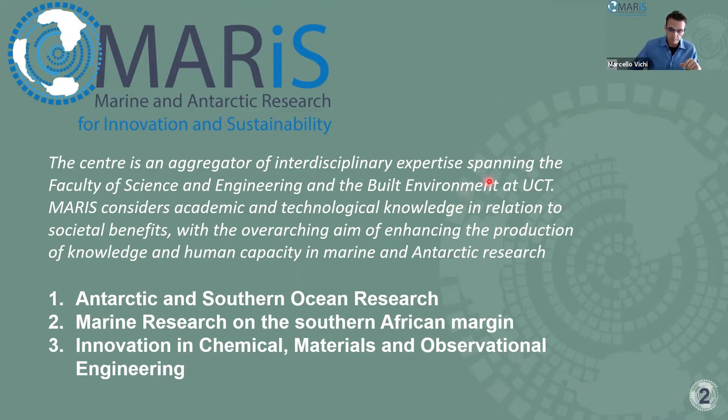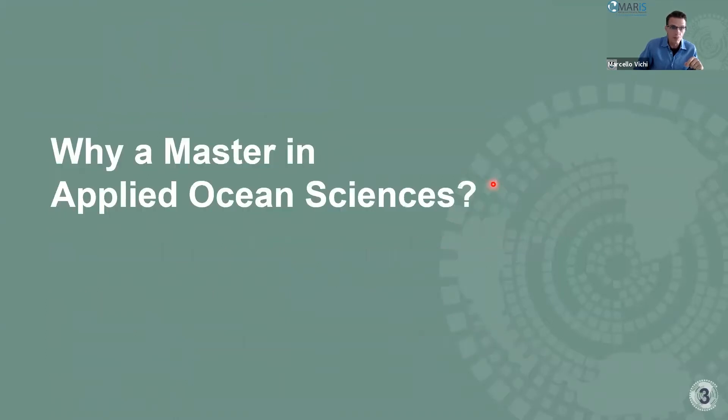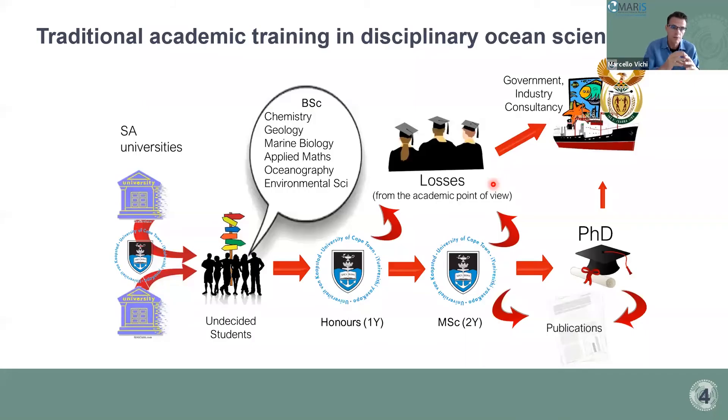A main question many people ask is: why a master in applied ocean sciences? It is not just another master. This program has been around for quite a long time, and we believe our ingredients and recipe are quite important. I'd like to illustrate this concept through the schematic of traditional academic training in disciplinary ocean sciences.